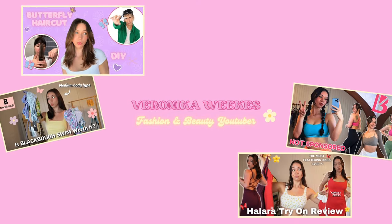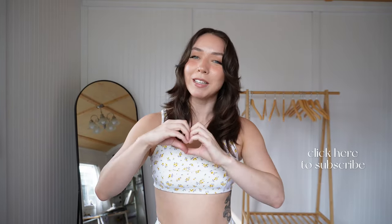Everything I purchased in this haul is a size medium. Normally I'm between a small and medium, but based on my experience with the first set I decided I couldn't do a small in this brand and opted for all mediums. Also, if you are new here, my name is Veronica and I make videos centered around fashion and beauty — primarily clothing reviews for activewear and other fashion brands, with some beauty and hair content too. Feel free to hit subscribe! Without further ado, let's get into this review.